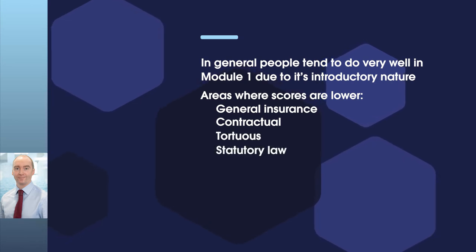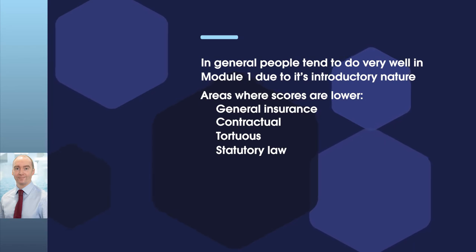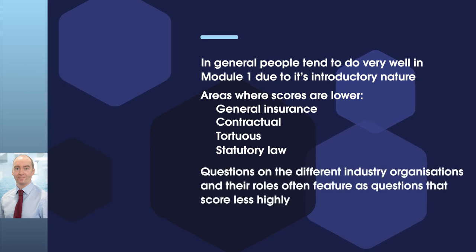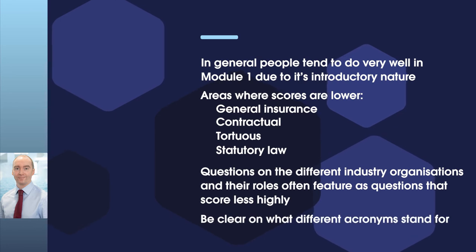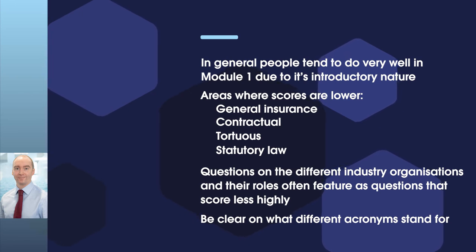You should not assume that because this is the final section of the Module 1 text that it is given less attention by the exam question setters. Secondly, questions on the different industry organisations and their roles often feature questions that score less highly. So be clear on what the different acronyms stand for when it comes to the different industry organisations and understand their roles and who they represent. There are a lot of acronyms in the shipping industry.